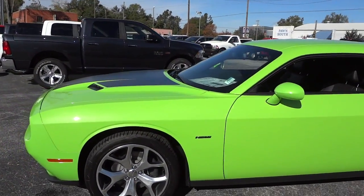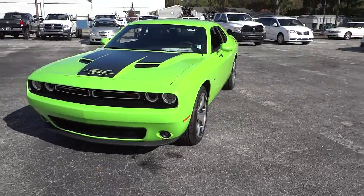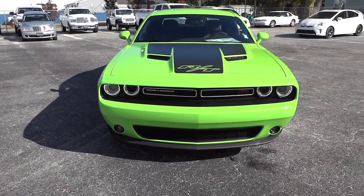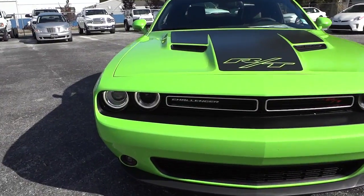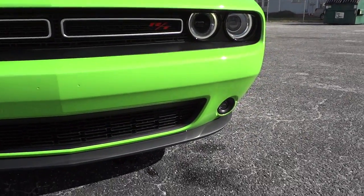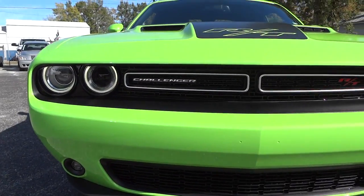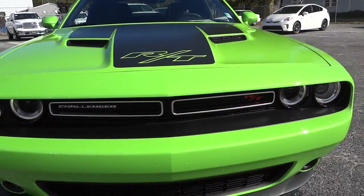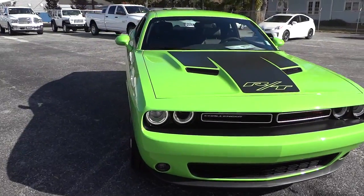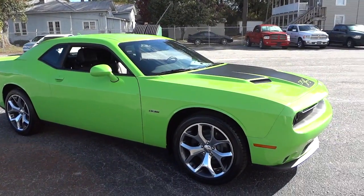This one has the 5.7 liter Hemi and the 8-speed TorqueFlite transmission. They did a really good job in 2015 with the looks of the Challenger. Up front you've got your halo lights, projector headlights, projector fog lights, and that split grille piece — I think it's inspired by the 1971 or '72 Challenger. They did an awesome job recreating a classic muscle car look.